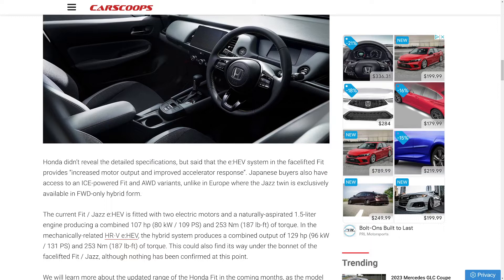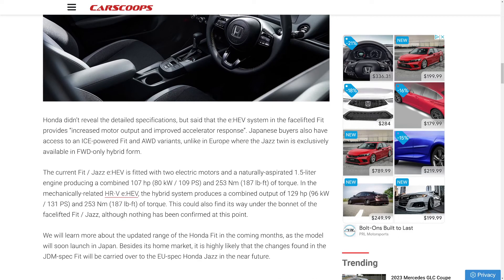I thought this was interesting, so that's why I highlighted it. Honda didn't reveal the detailed specification, but said that the eHEV system in the facelifted Fit provides increased motor output and improved accelerator response. Japanese buyers will have access to an ICE-powered Fit all-wheel-drive variant — that is insane. Out of all the vehicles they could have put an all-wheel-drive system on, they put it on the Fit. Can you imagine an all-wheel-drive Fit in the United States in an enthusiast's hands? That would be absolutely amazing.